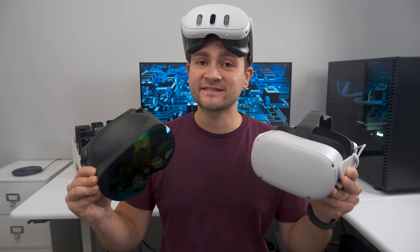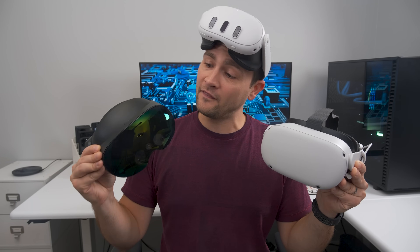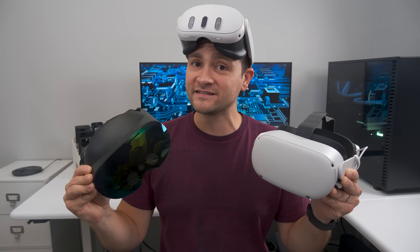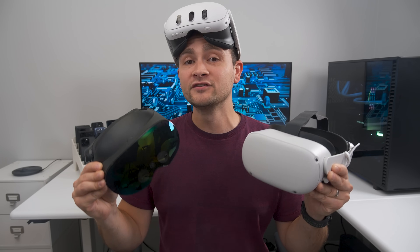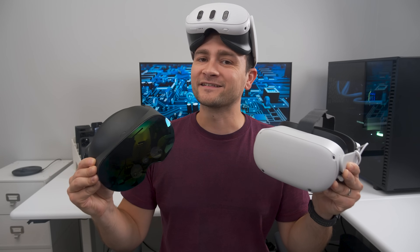I've spent over a hundred hours testing the brand new Meta Quest 3 against every aspect of the Quest 2 and the Quest Pro. Here is everything you need to know about these devices as fast as possible, so you can confidently make the right purchase decision or no purchase at all. Let's get started.